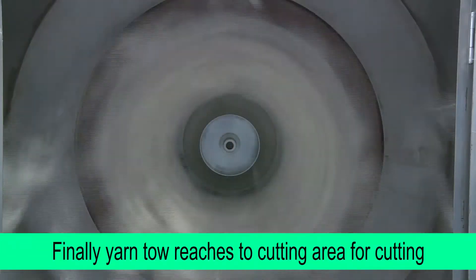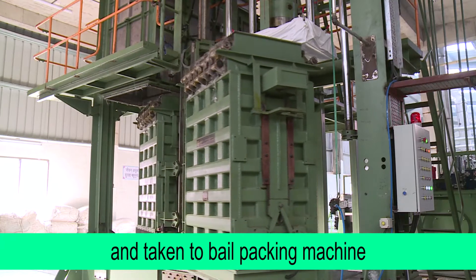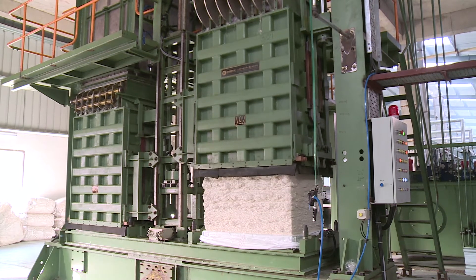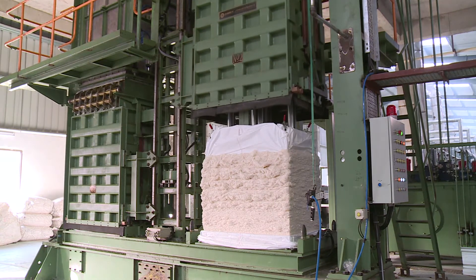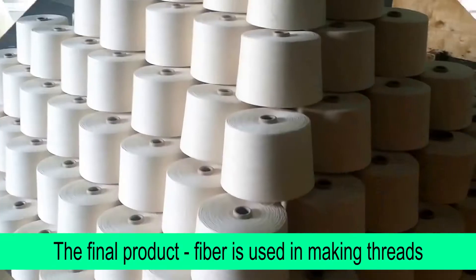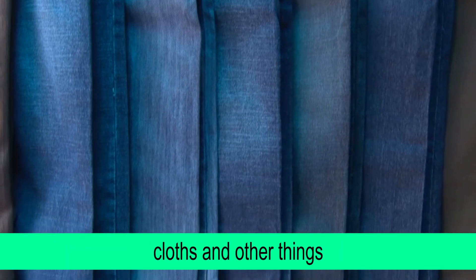Finally, the yarn tow reaches the cutting area for cutting, and is taken to a bale packing machine where bales of approximately 300 kg weight are produced. The final product, fibre, is used in making threads, cloths and other things.